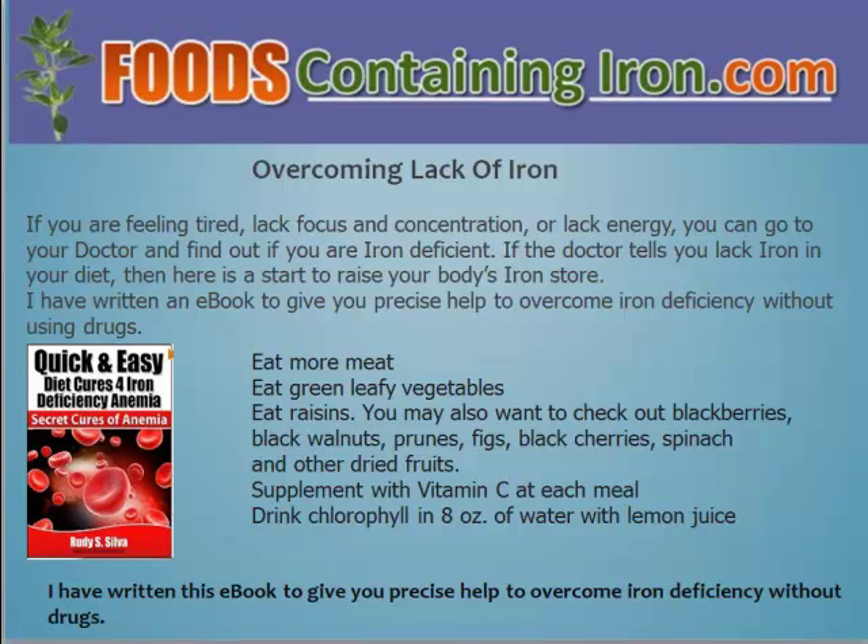First of all, you need to eat more meat. You need to eat green leafy vegetables. You need to eat some raisins, blackberries, black walnuts, prunes, figs, black cherries, spinach, and other dried fruits. All of these have a lot of iron. You also need to supplement vitamin C at each meal, and you need to drink chlorophyll in 8 ounces of water with lemon juice.